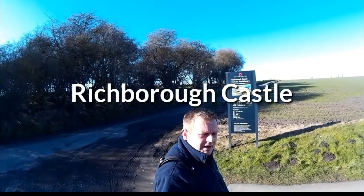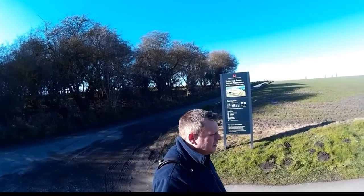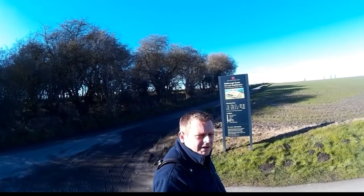Hi guys, as you can see I'm at Richborough Castle. It says it's closed. The car park certainly is, but let's take a walk.